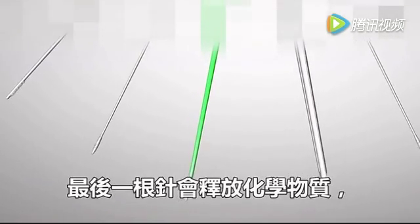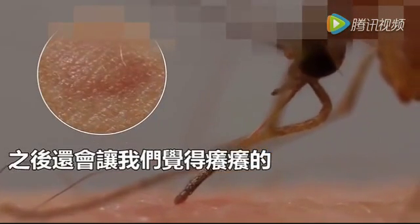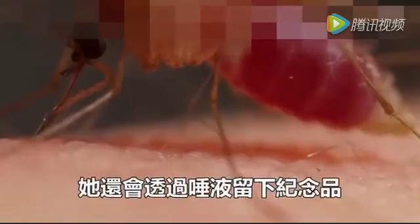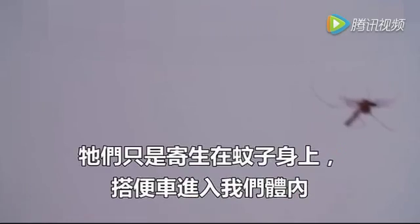And sometimes, before she pries herself away, she leaves a parting gift in her saliva — a virus or a parasite that can sicken or kill us. There's nothing in it for her; the viruses and parasites are just hitching a ride. But this is what makes mortal enemies out of us and mosquitoes. They take our blood. Sometimes we take theirs — but often, not soon enough.